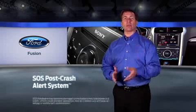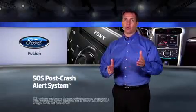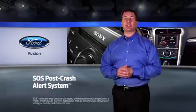All Fusion models come standard with the SOS post-crash alert system and 8 airbags, including the new driver and front passenger knee airbags.